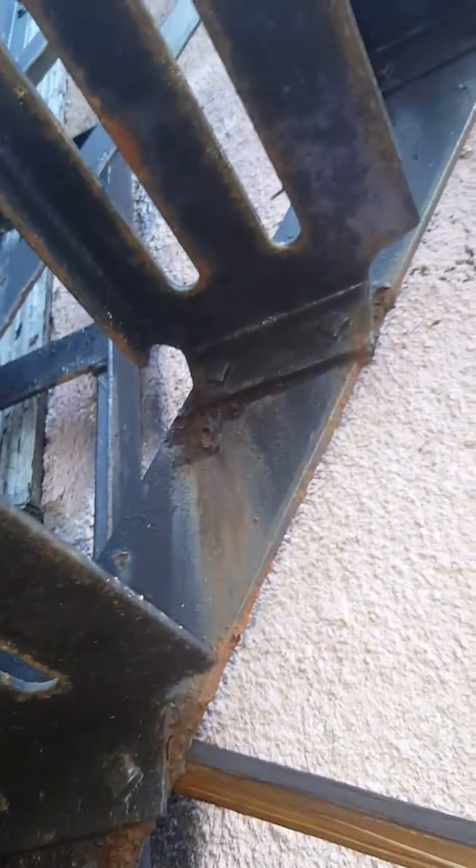Checking under the first platform here, there's a lot of rotten steel. Tread clip connections seem tight but just need to be re-welded.